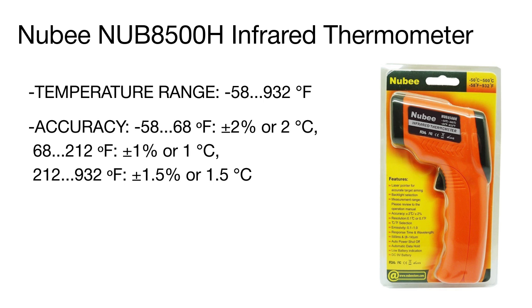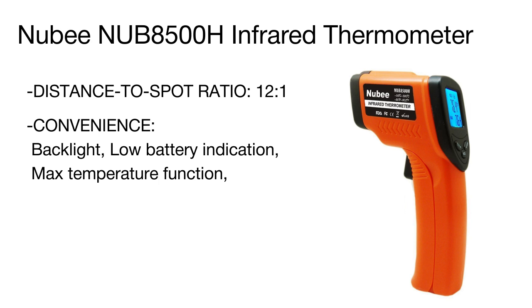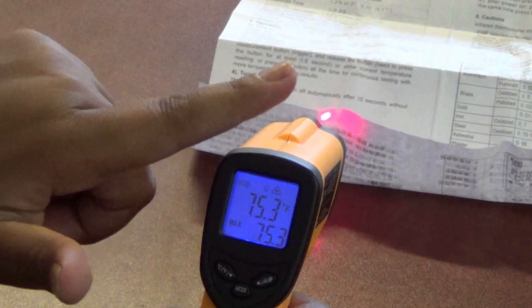It will take you less than a second to measure high temperatures, hazardous and inaccessible objects, as well as moving targets. The measurements are shown on a backlit LED display in either Fahrenheit or Celsius degrees. A data store function allows storing several temperature readings. The unit is powered by a high-capacity 9-volt rechargeable battery and automatically shuts off after being idle for longer than 15 seconds.